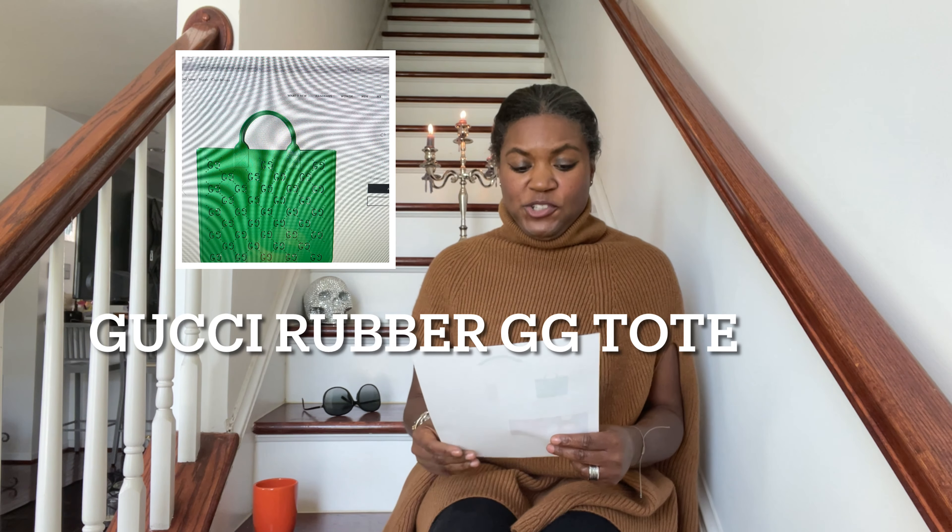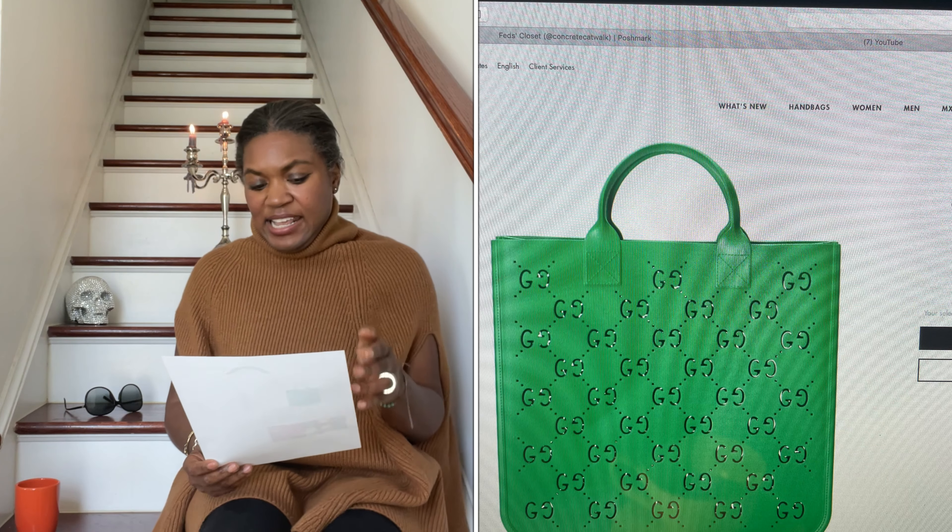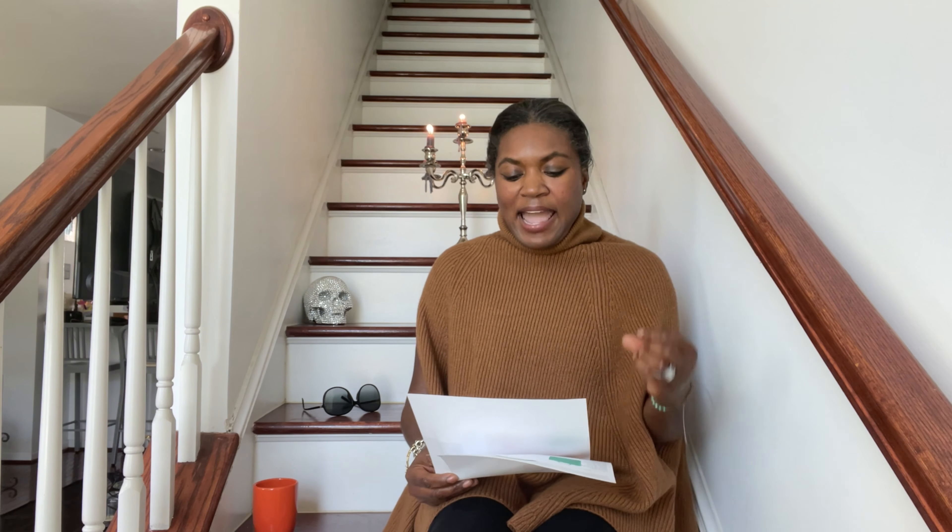The next bag is amazing and comes in a selection of two choices — it is by Gucci. It comes in either pink or green and it is a rubber GG tote bag. It is fantastic. This bag is $650, dimensions approximately 13 by 12. Because the bag is all rubber it is very low maintenance, and for the price tag, easy to pick up.